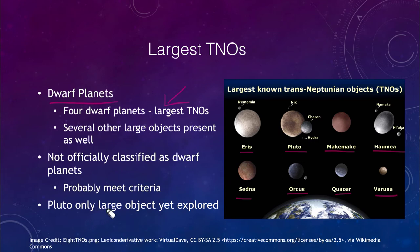The only one of these that has yet been explored is Pluto — the only one actually visited by spacecraft at this point. The top four are classified as dwarf planets. The others on the bottom have not yet been classified, but are likely to meet that criteria and could be classified as dwarf planets in the future. We're finding more large objects out there than within, for example, the asteroid belt closer in to the solar system.